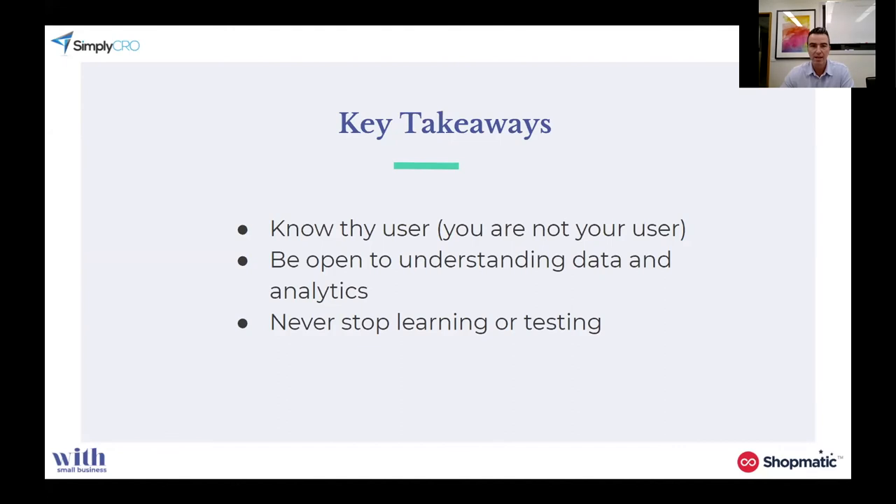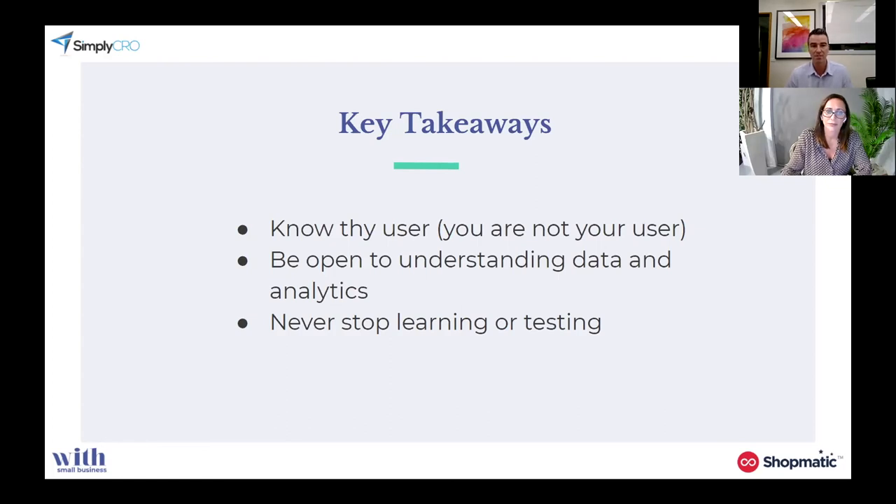Thanks everyone for your time today. If I could teach you anything today, the key takeaways are: knowing your user — get to know your user, take the time, you are not your user. Be really open to understanding data and analytics, get an analytics person involved if you're too busy, but even so, be open to learning about it. And never, ever stop learning or testing. Just because you do an initial audit doesn't mean you stop learning and testing, because the market changes, your customers change, their intent changes, and there are internal and external influences that mean you need to keep understanding why they do and why they don't buy.